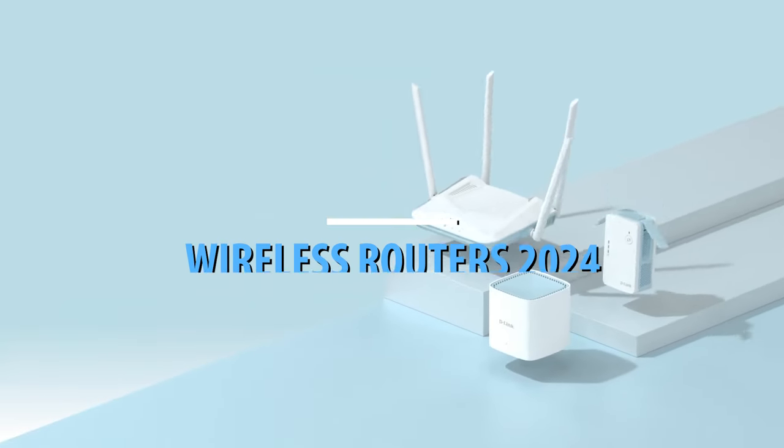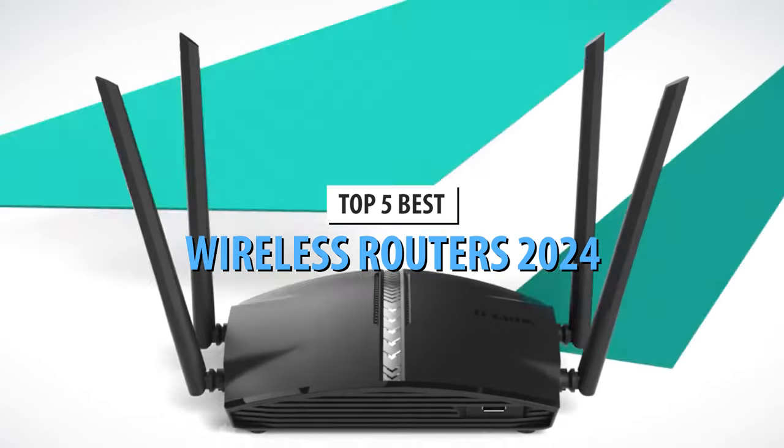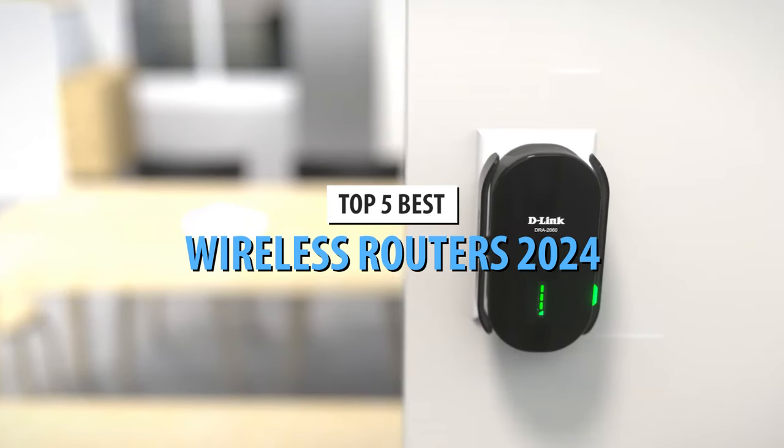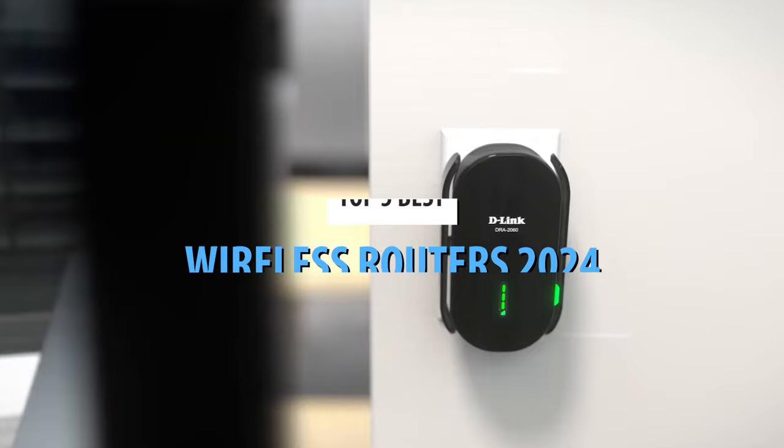What's up guys, today's video is on the top 5 best wireless routers in 2024. Through extensive research and testing, I've put together a list of options that'll meet the needs of different types of buyers.